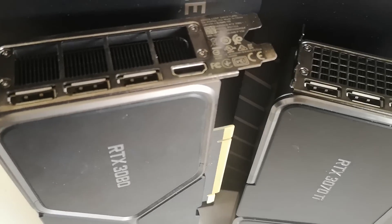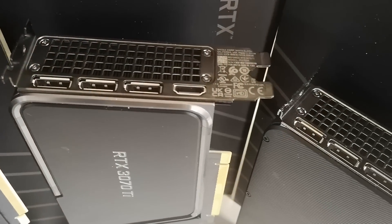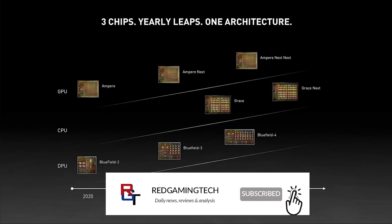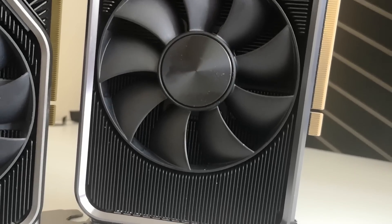Ladies and gentlemen, my name's Paul, hopefully having an amazing day. The RTX 40 series of graphics cards is getting ever closer. Most likely we're going to start to see these cards launch in September-October time, with some of the SKUs such as the 4070 coming out a little later, maybe a month or two.